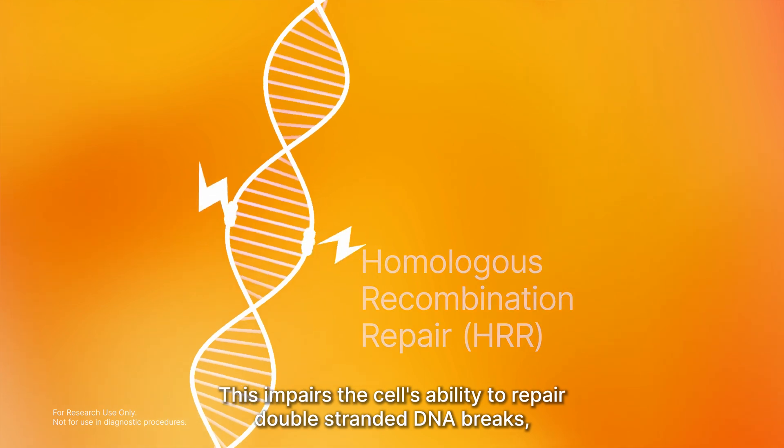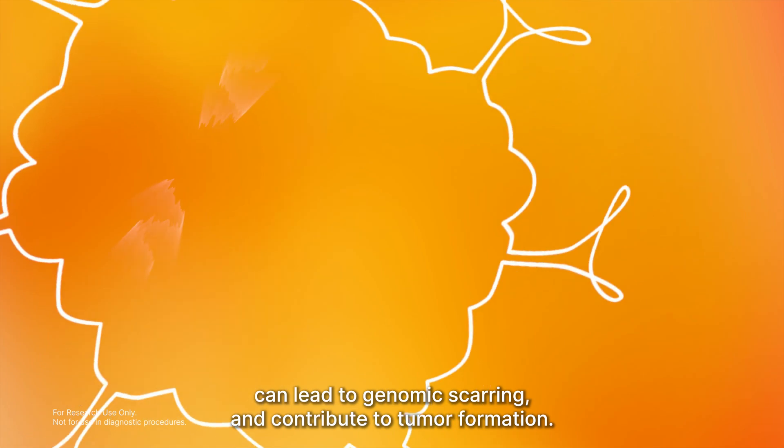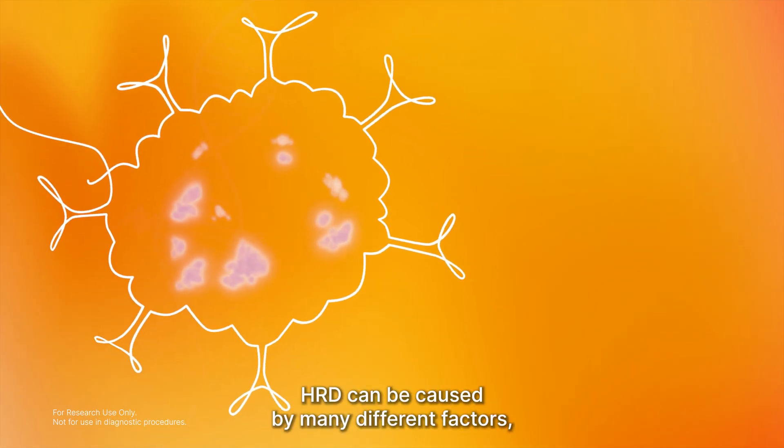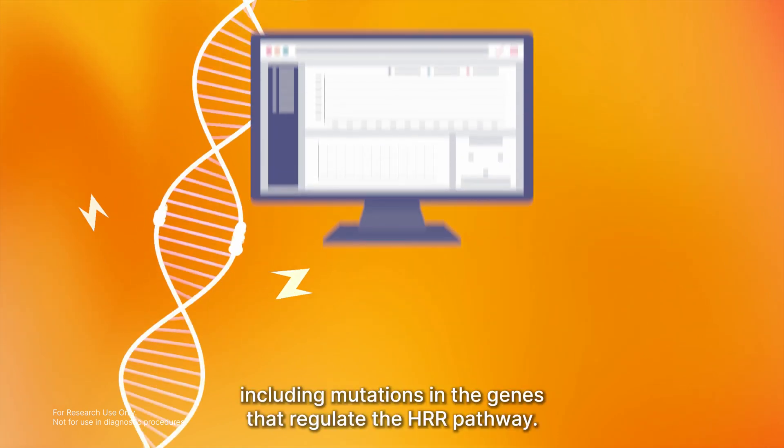This impairs the cell's ability to repair double-stranded DNA breaks, can lead to genomic scarring, and contribute to tumor formation. HRD can be caused by many different factors, including mutations in the genes that regulate the HRR pathway.